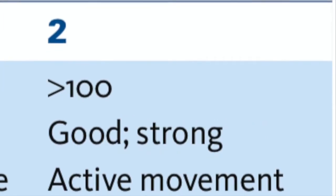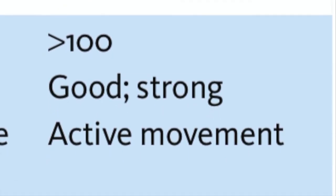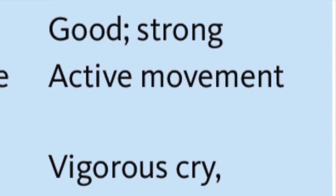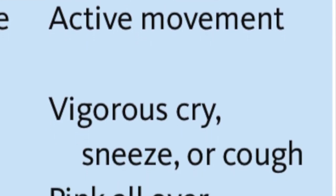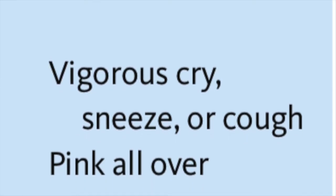For a score of 2, it will indicate that heart rate is more than 100, respiratory effort is good and strong, muscle tone is active, reflex irritability will be a vigorous cry, sneeze, or cough, and the color will be pink all over.